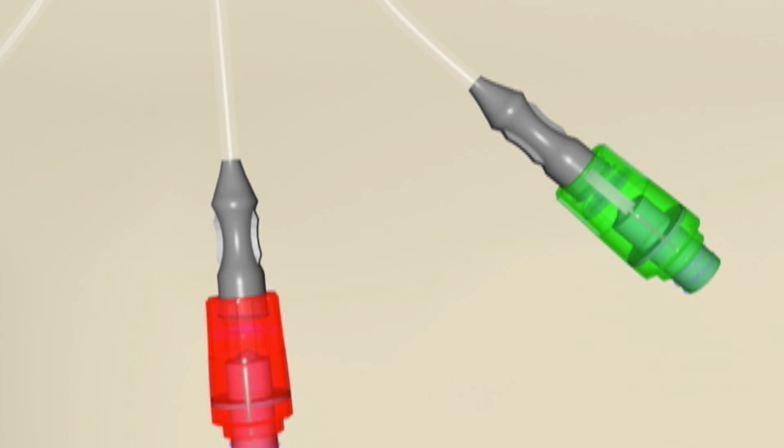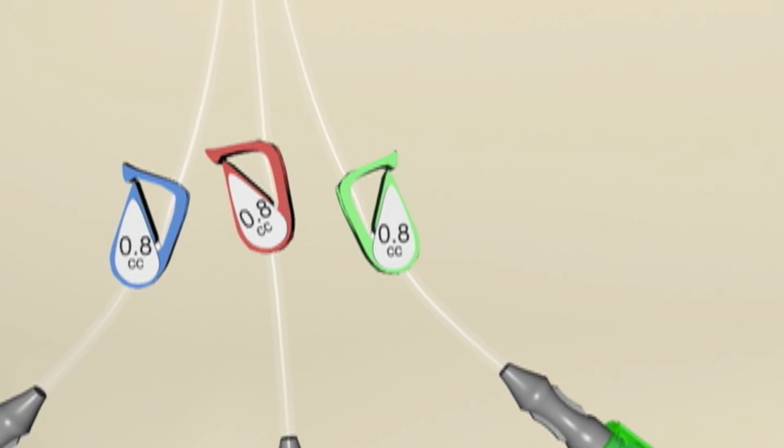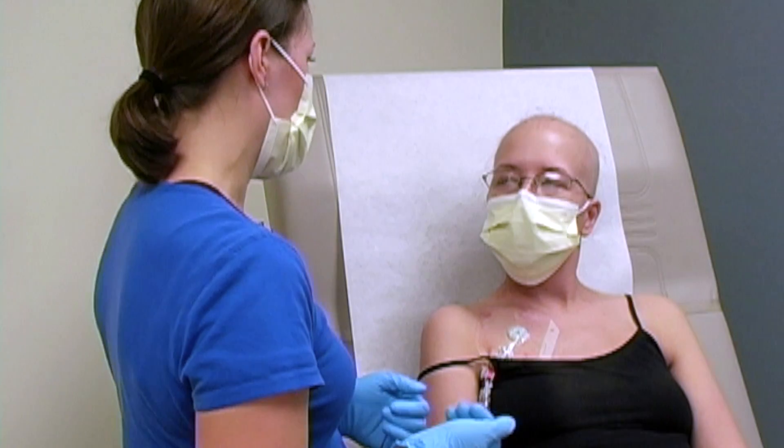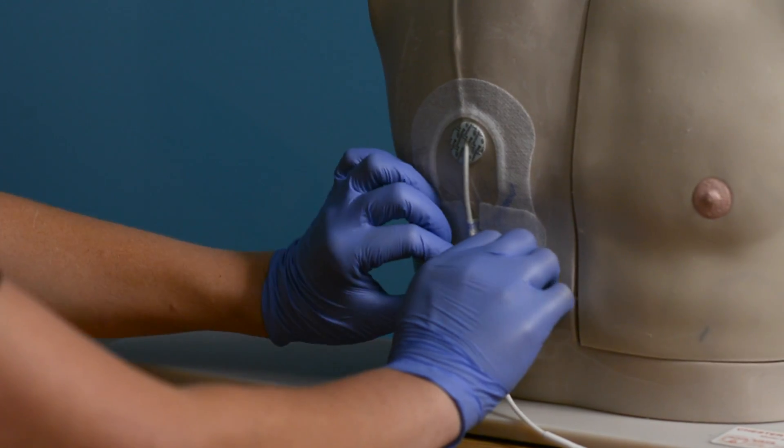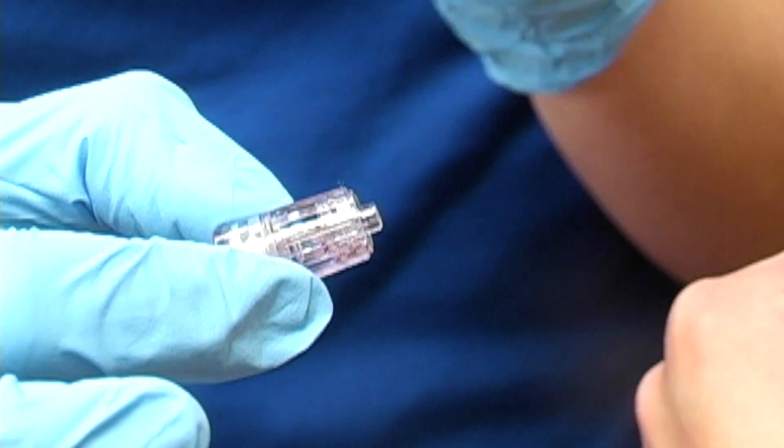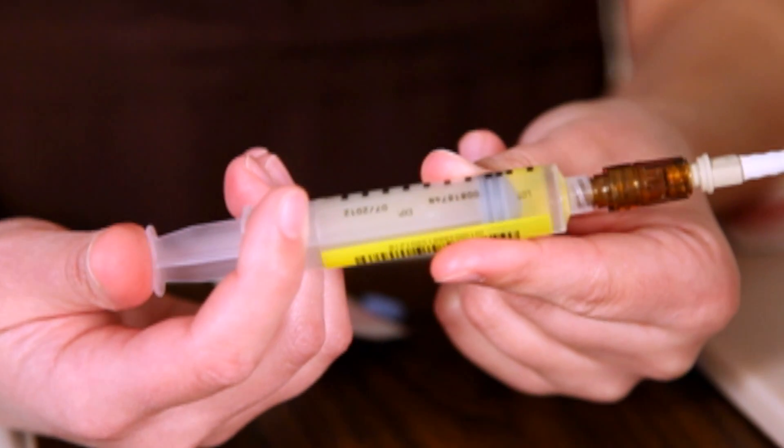In the tunneled catheter and PICC line systems, the tube extends outside your body. To avoid any chance of infection or other complication, proper care of your central line is extremely important. In this video, you will learn how to change the dressing and caps, and how to properly flush the line.